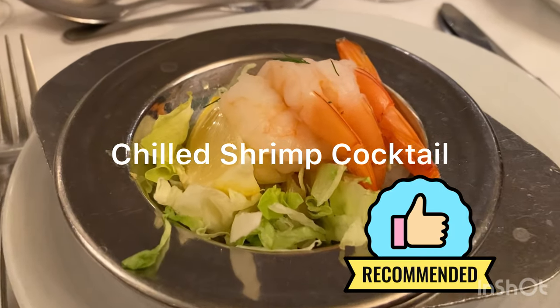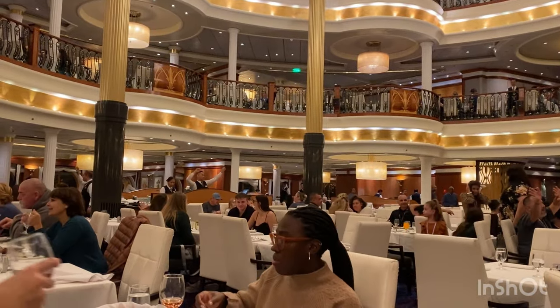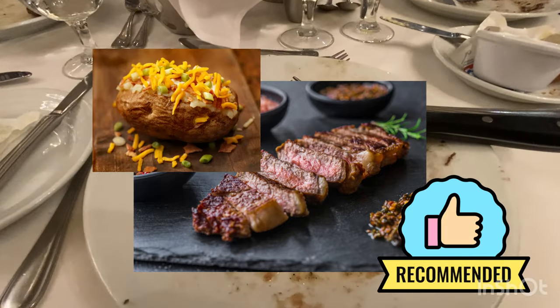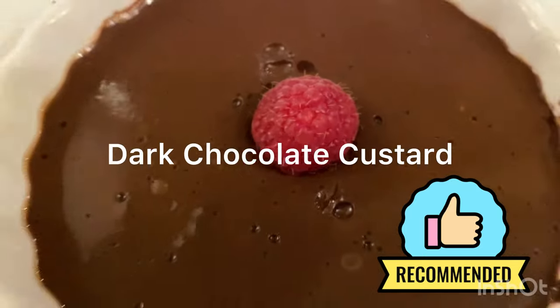My appetizer on the first night was shrimp cocktail. I realized I forgot to take a picture of the main course, but it was a New York strip steak with a baked potato and roasted vegetables, and it was delicious. The dessert was just as great.